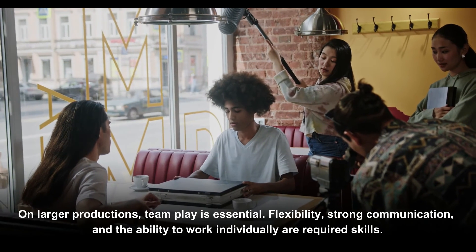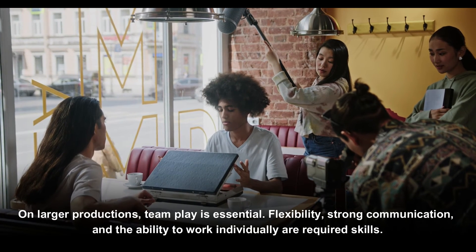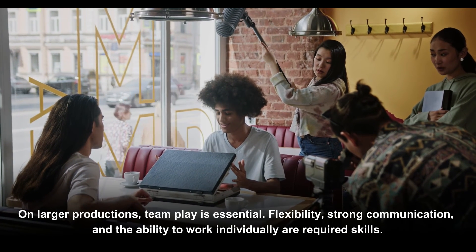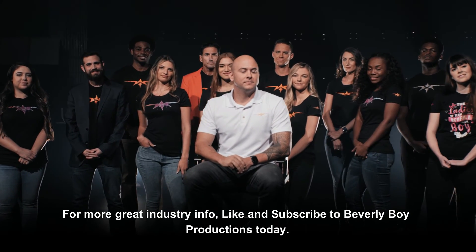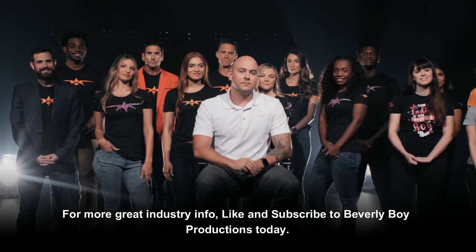On larger productions, team play is essential. Flexibility, strong communication, and the ability to work individually are required skills. For more great industry info, like and subscribe to Beverly Boy Productions.